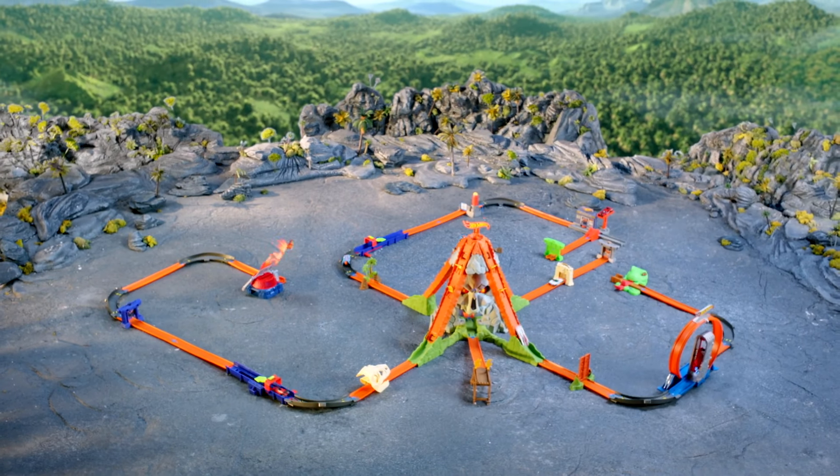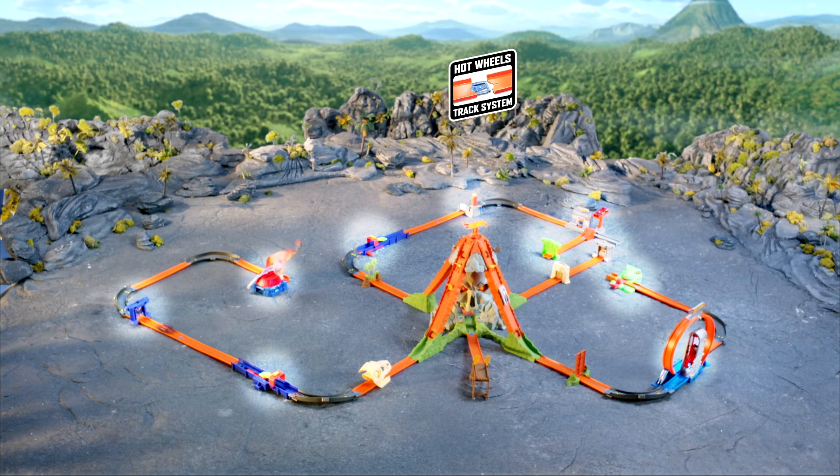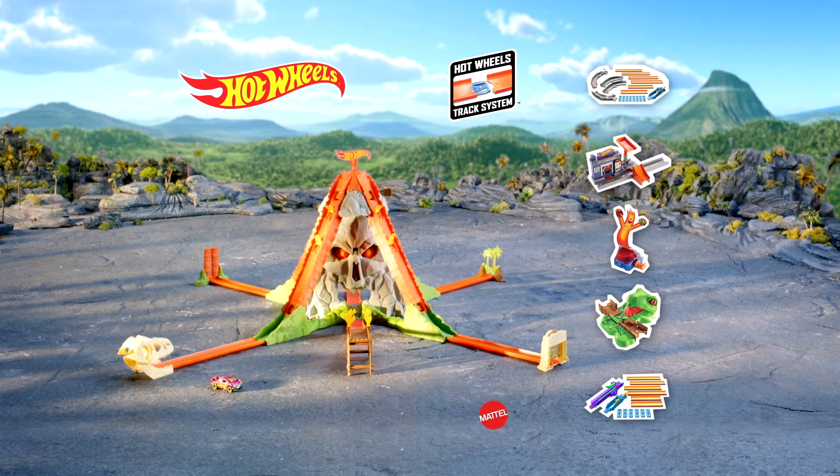Then you can make your escapes even crazier with more studs! You can add multiple Track Builder Sets! The Volcano Blast Set comes with one car. Sets, track packs, and other cars each sold separately.